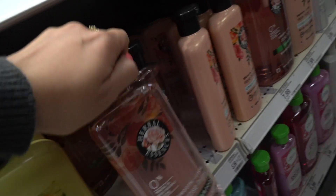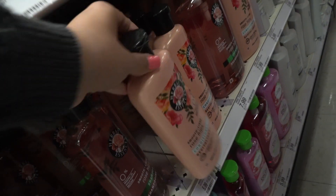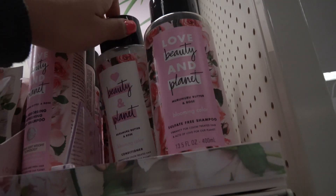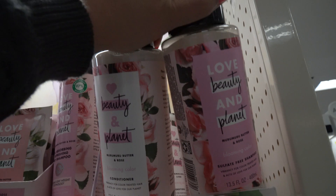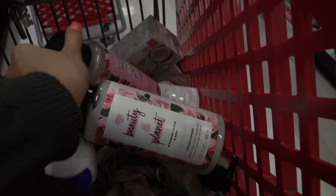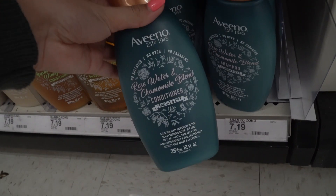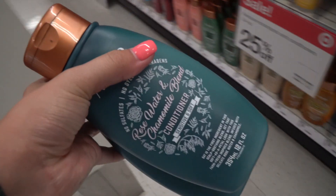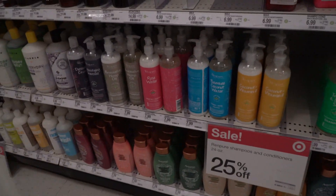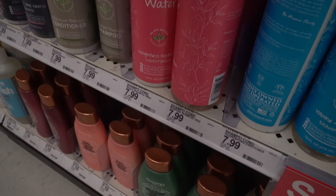They have some rosehip shampoo and conditioner by Herbal Essences — so cool, I'm going to grab both. They also have the Love Beauty and Planet rose shampoo and conditioner. I'm finding a really nice amount of rose stuff, way more than I expected. Aveeno even has a rose water and chamomile blend conditioner and shampoo. There's also rose water shampoo and conditioner by Ren Pure.